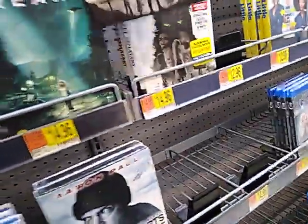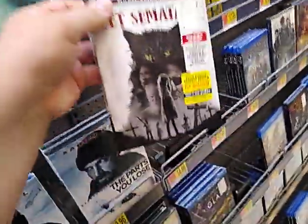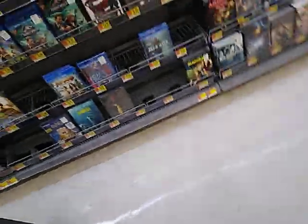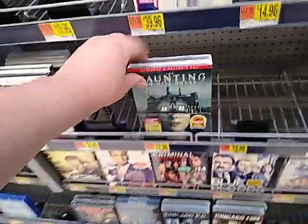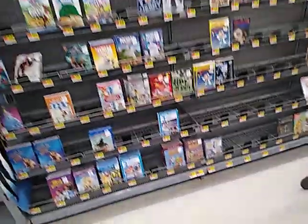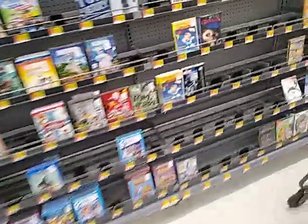Pet Sematary — it was okay. The Haunting of Hill House, Walking Dead, and the Ninja Turtles collection also.